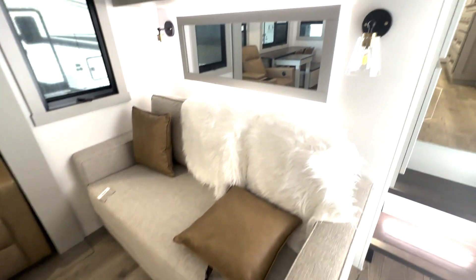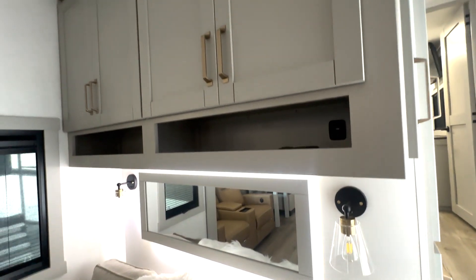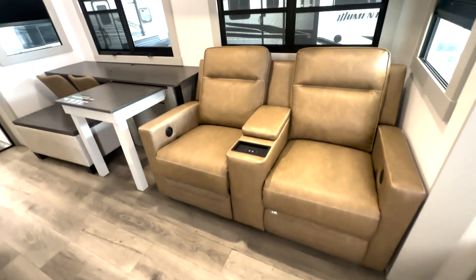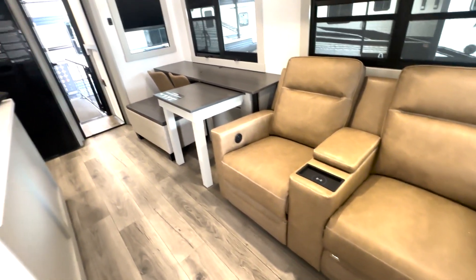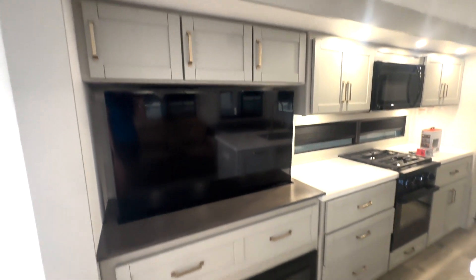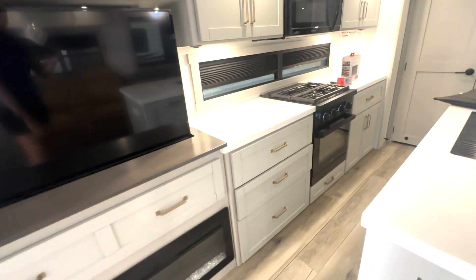Down here you're going to have your sofa, a backlit mirror right there, and a couple of reclining seats. You have wireless charging right there, and over here you're going to have your TV on a lift system, with lots of storage around here as well and plenty of counter space in your kitchen.